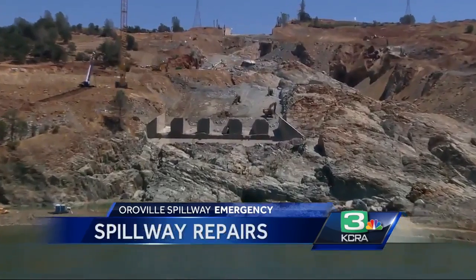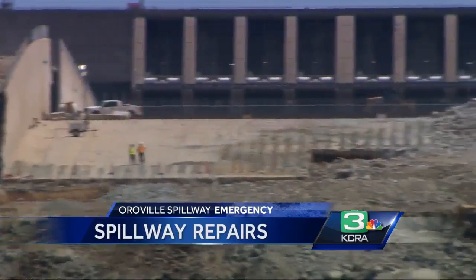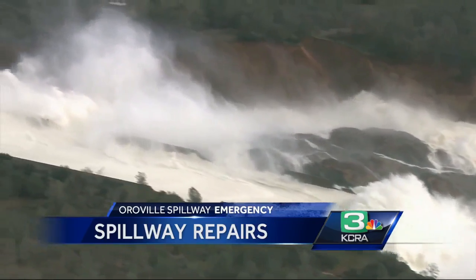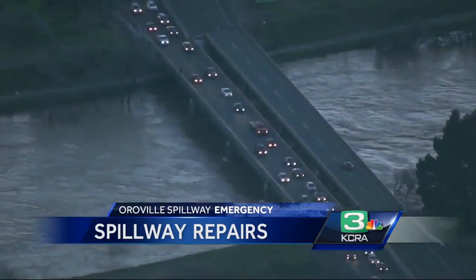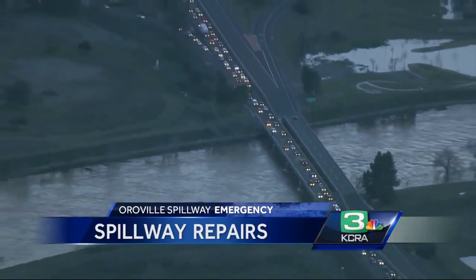At nearly half a century old, Oroville Dam is the tallest in the country — the spillway nearly twice as wide as the Golden Gate Bridge. Back in February, heavy storms revealed growing erosion, splitting the primary spillway. With a failing emergency spillway, that prompted unprecedented evacuations of nearly 200,000 people along the Feather River.